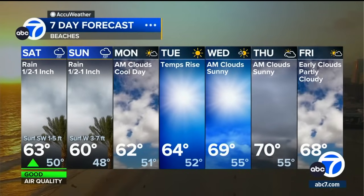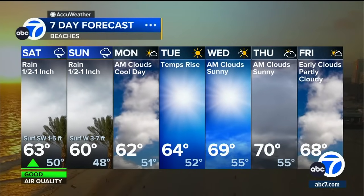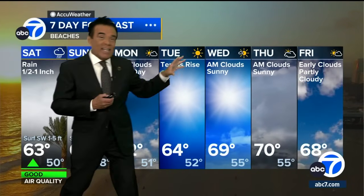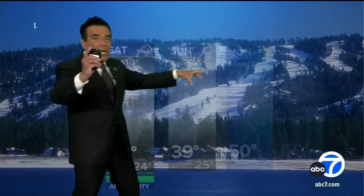Now the beaches — another cool, cloudy weekend. Half an inch to an inch of rain on those coastal slopes. Again, the very cold temperatures. And then the sunshine gets back in play enough to get us to 70 at the coast by next Thursday.